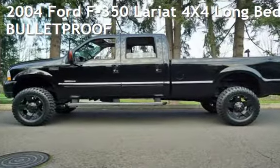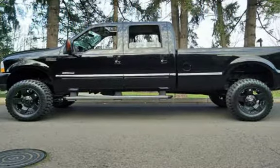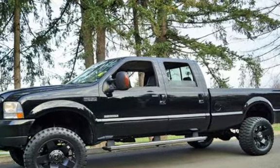Check out this pre-owned 2004 Ford F-350 Lariat 4x4. This four-door truck has an eight-cylinder, 6.0-liter V8 engine, with four-wheel drive, and an automatic transmission.